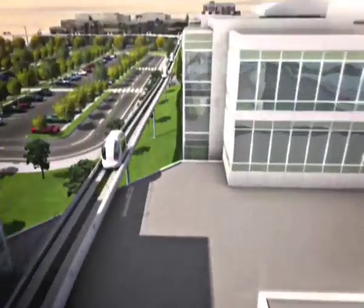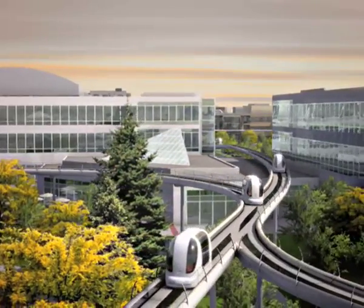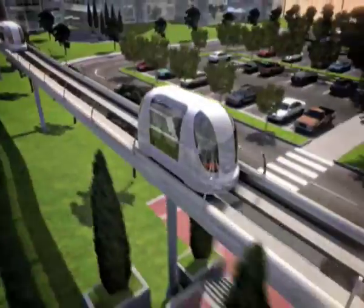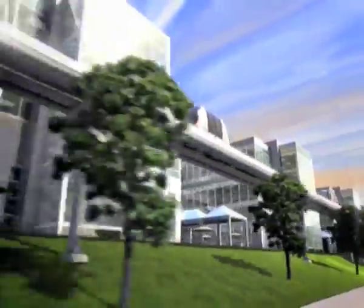ULTRA is an automated transit system using many four-person, zero-emission electric vehicles. ULTRA gets you to your destination faster than a car, and avoids parking hassles.